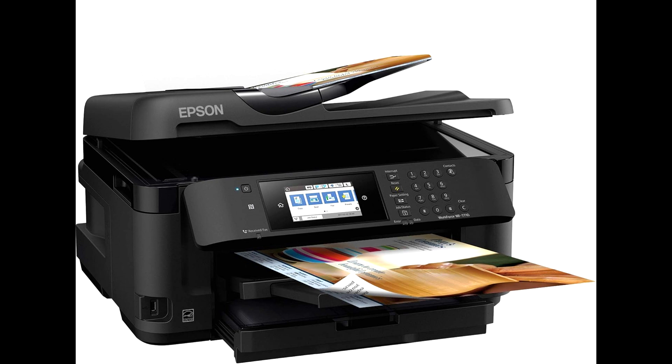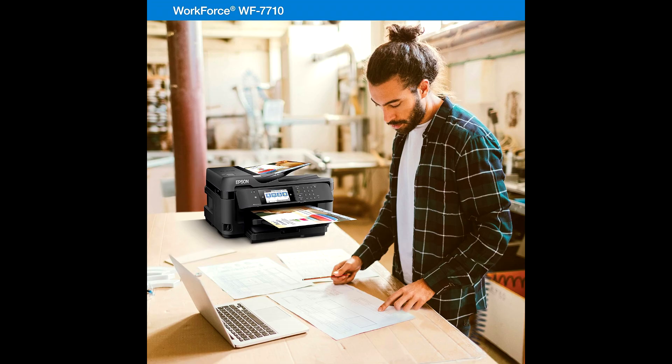7. Duplex printing: allows for automatic two-sided printing, saving time and paper. 8. Connectivity options: supports wireless printing from smartphones, tablets, and computers, as well as wired and USB connectivity.